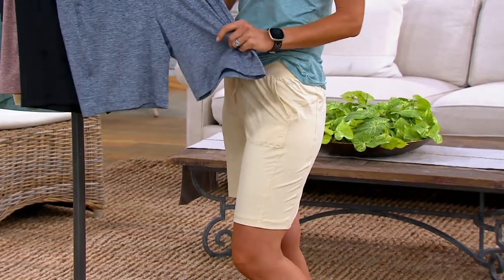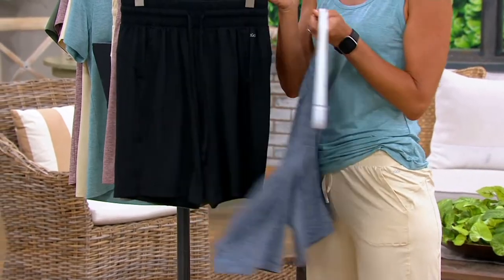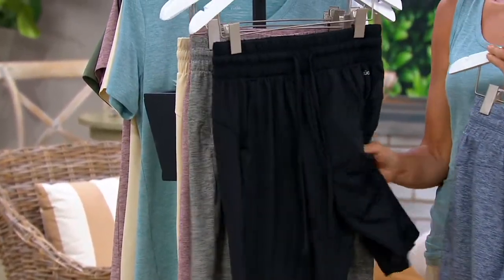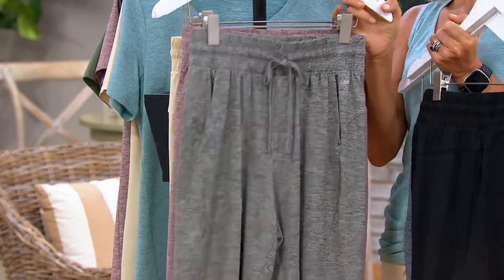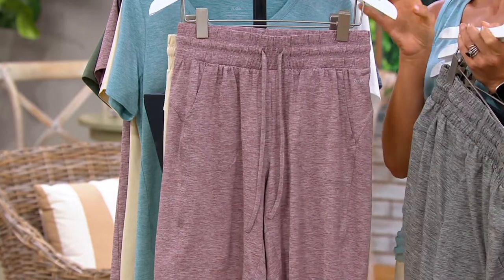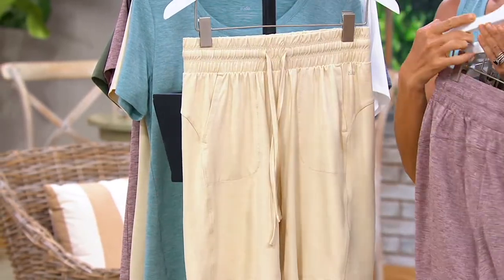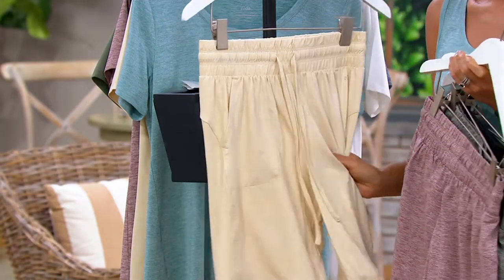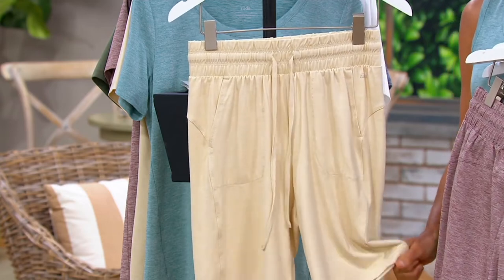Here's your colors. This one is the Heather Navy. There's your black — that black is a great solid. This one is the Heather Gray. Most limited still is the Heather Rose Taupe. I'm a big fan of this Heather Sand because you can wear it so many different ways, and it comes in regulars and petites.